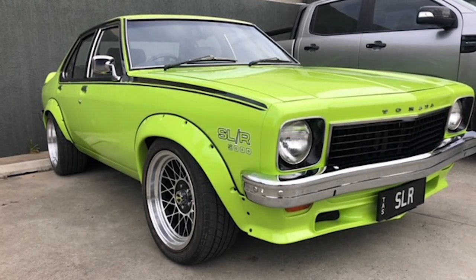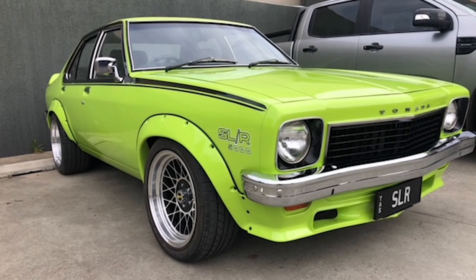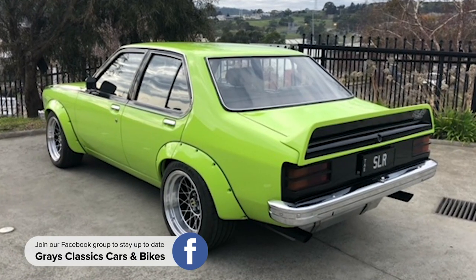I wanted to talk to you about this car that I'm very fond of. It's coming up for auction on Grey's Classics. It is an LH SLR 5000 and it's a genuine one.